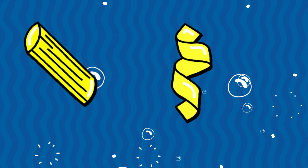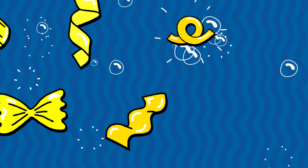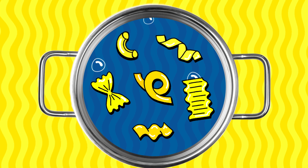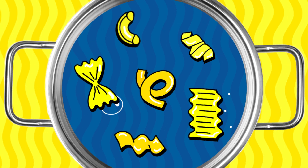Tubes, spirals, twists, waves, ribbons, ruffles! Pasta plumping and swelling to almost every shape you could dream of!